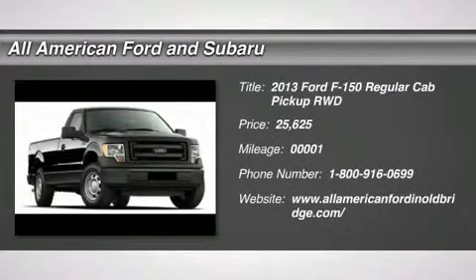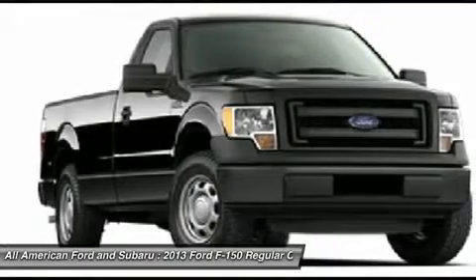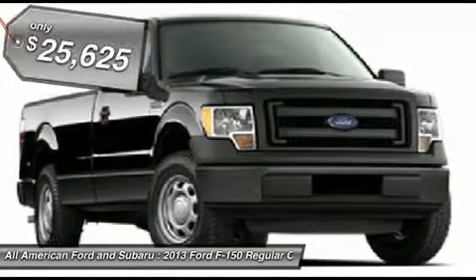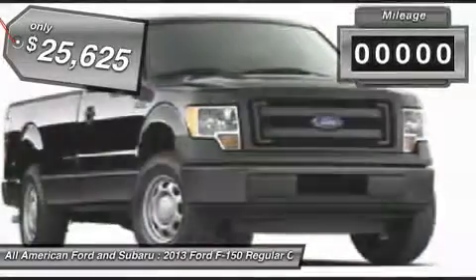The 2013 Ford F-150. A Ford F-150 knows how to handle any situation. It's built to follow orders. No whining. And it's priced below $30,000.